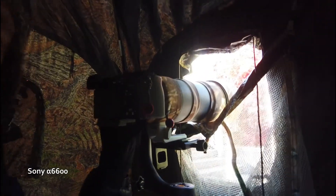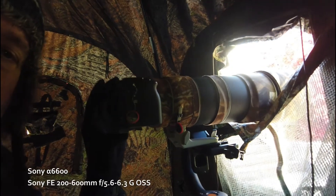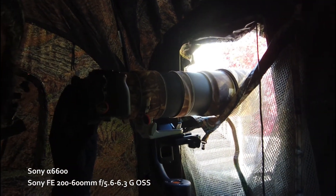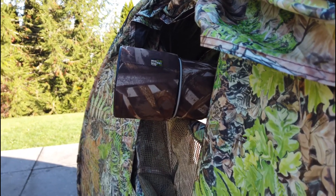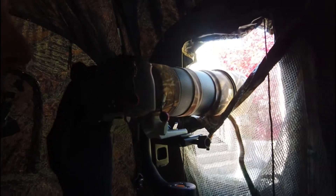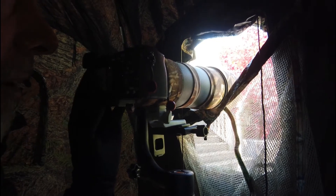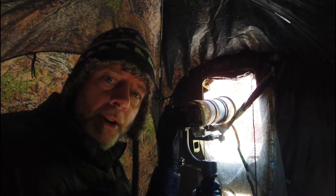Let me show you my setup inside the blind here, and then we'll go outside and take a look at the setup out there. I'm shooting with the Sony Alpha 6600 — it's a mirrorless camera with a crop sensor — and I have the Sony 200 to 600 millimeter lens, which on the crop sensor gives me a 300 to 900 millimeter reach. I'm shooting from about 12 feet away from my perch; the camera will focus down to about 9 feet. This has proven to be a pretty good setup for backyard songbird photography.